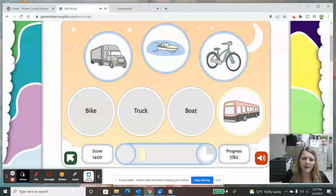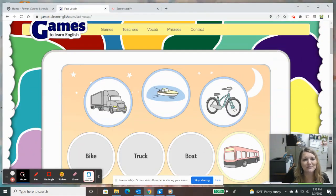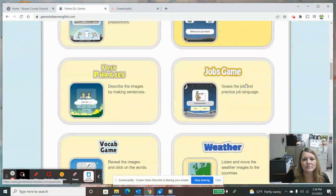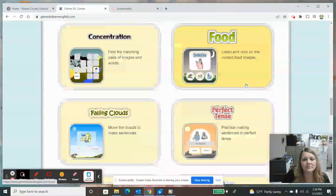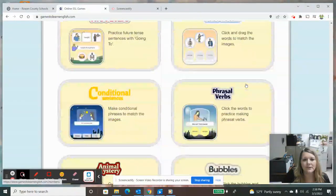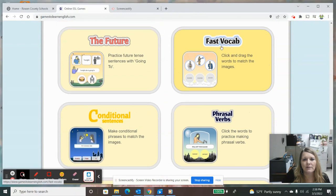Those are called technology-enhanced questions when students have to drag and drop. Back to our games — that was called Fast Vocab, and vocab is short for vocabulary.